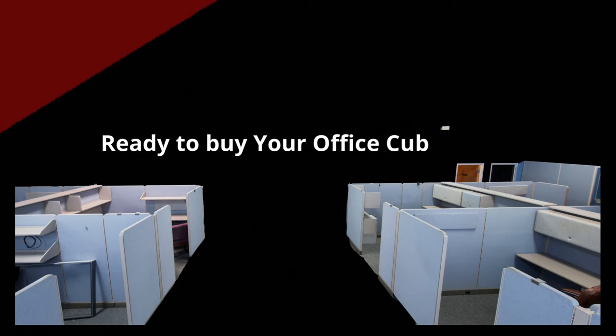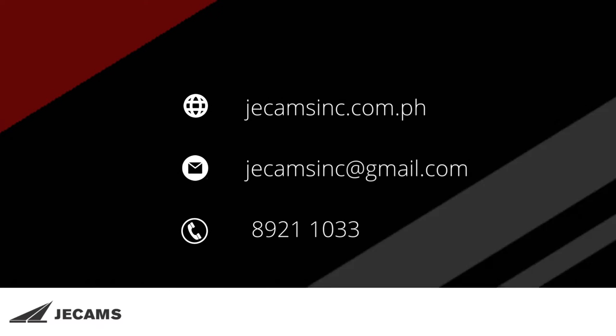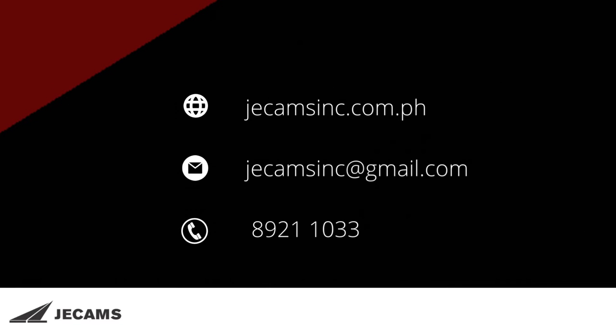Ready to buy your office cubicles? The workstation is available at GCOMS INC. You can visit us at GCOMSINC.com.ph, email us at GCOMSINC@gmail.com, or you may contact us at 892-11033.